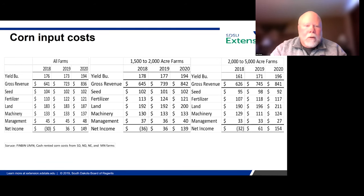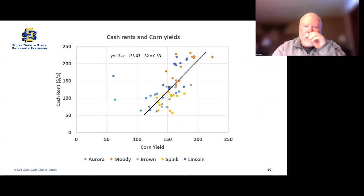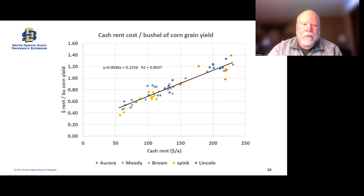Moving on to cash rents — I took cash rents and compared them to corn yields, taken from different counties. Moody and Lincoln counties tend to be in the upper range, which just makes sense. As you get west and maybe north with more production risk, those rents are lower. It's kind of common sense. Here's another way to look at it using those same counties.